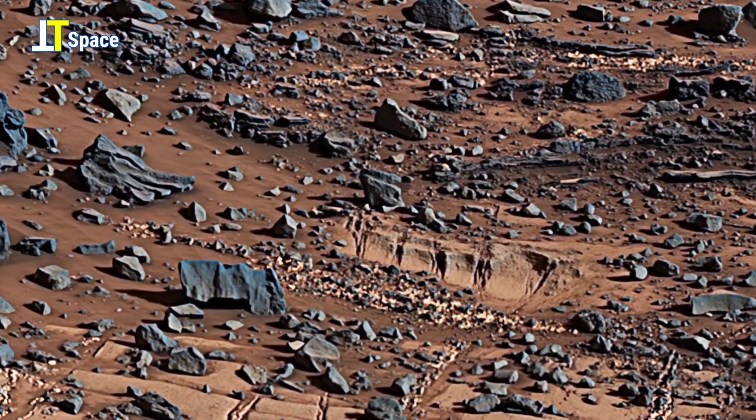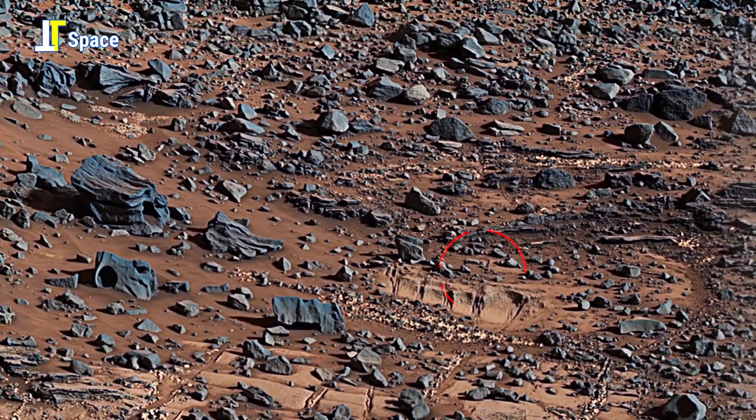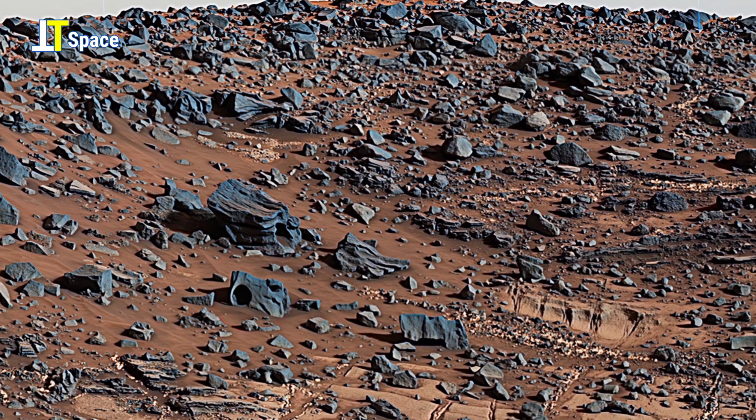Each groove and crack whispers of shifting winds, flowing sediments, and time itself, sculpting Mars into a world frozen between its past and present.